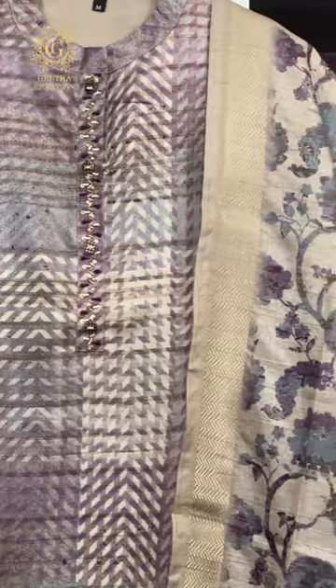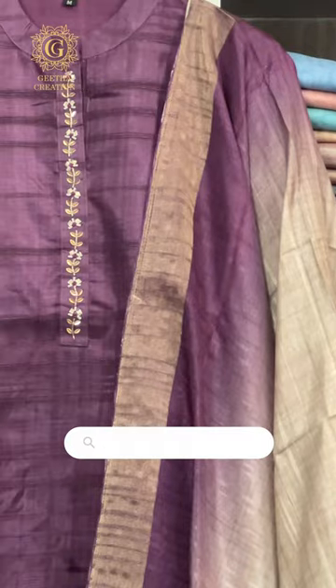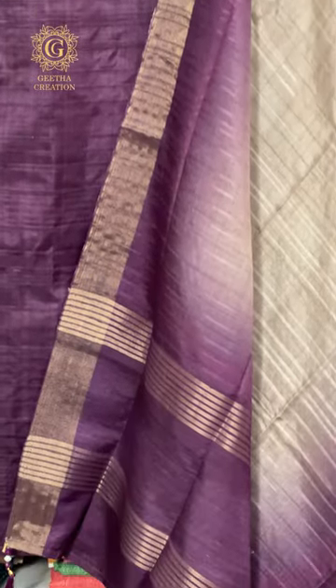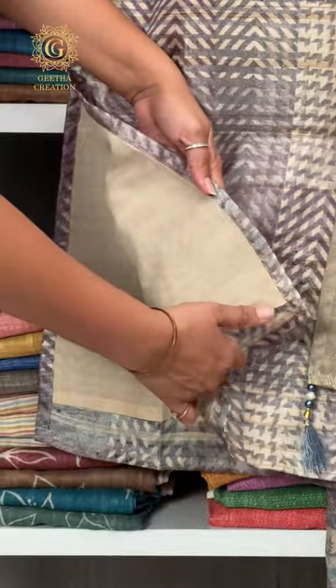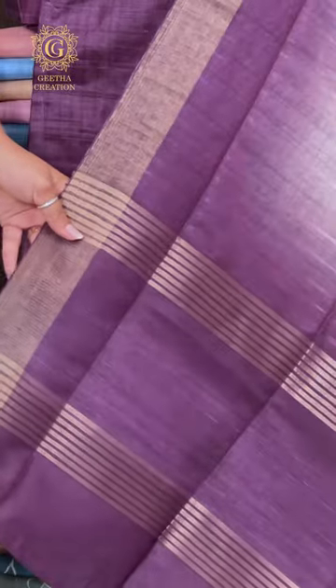Welcome to the unveiling of our latest collection, a new category of products from Geetha Creation designed to redefine elegance and comfort. Available in sizes M to XXL, these sets are the epitome of style and sophistication.